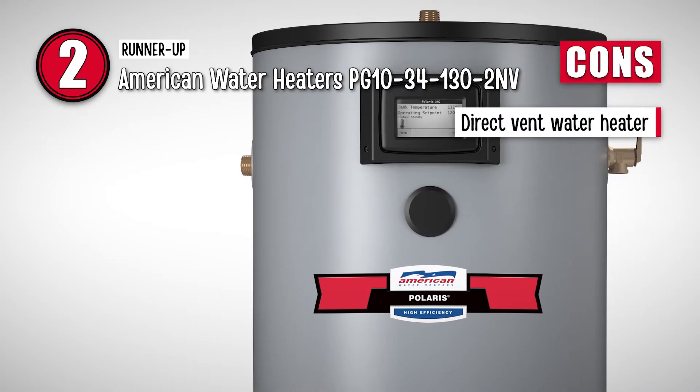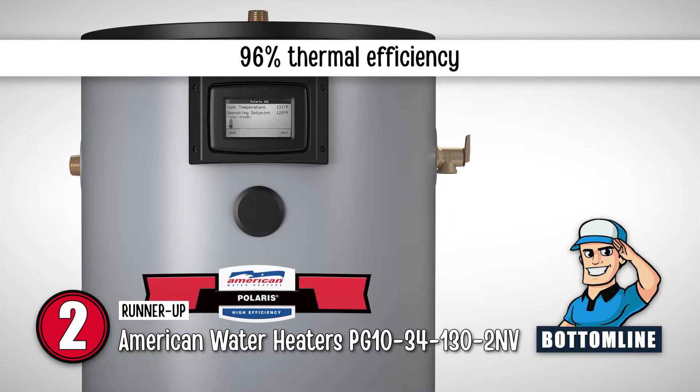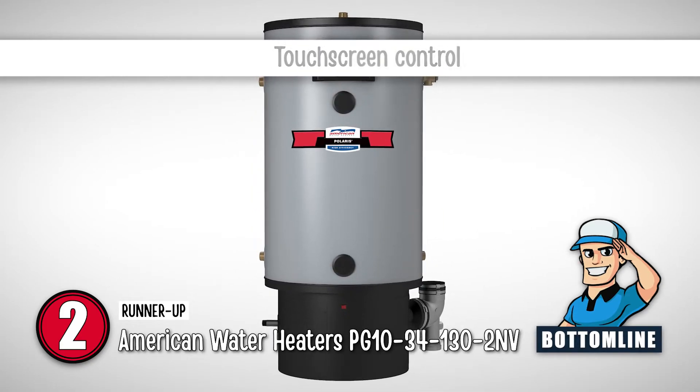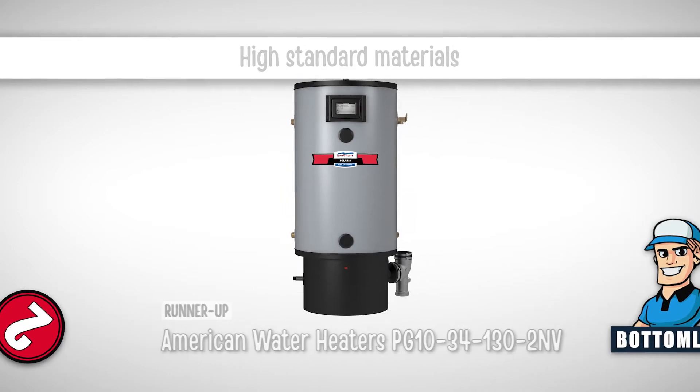However, it is a direct vent water heater. Bottom line: its thermal efficiency is exceptionally high at 96%. You can control the temperature through a large touch screen on the tank. And it is made from high standard materials and comes with installation and user guides.